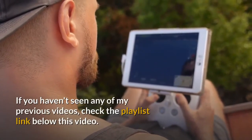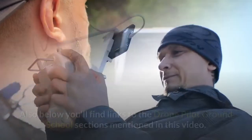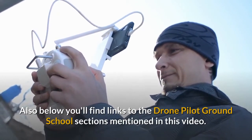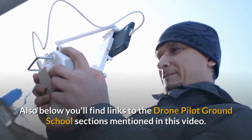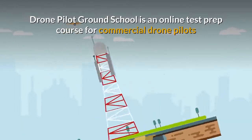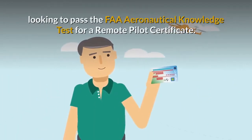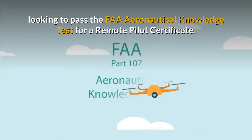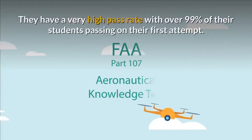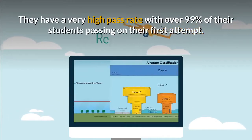If you haven't seen any of my previous videos, check the playlist link below this video. Also below you'll find links to the Drone Pilot Ground School sections mentioned in this video. Drone Pilot Ground School is an online test prep course for commercial drone pilots looking to pass the FAA Aeronautical Knowledge Test for a Remote Pilot Certificate. They have a very high pass rate with over 99% of their students passing on their first attempt.